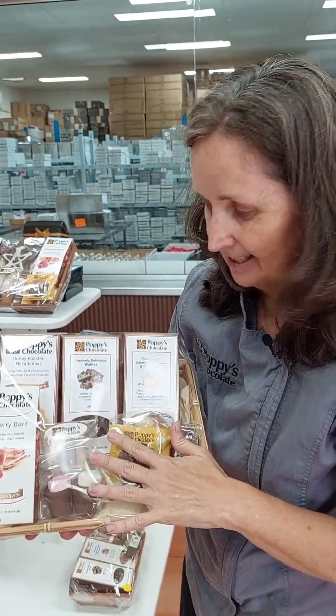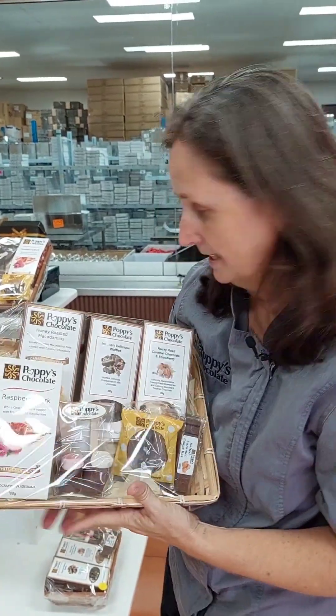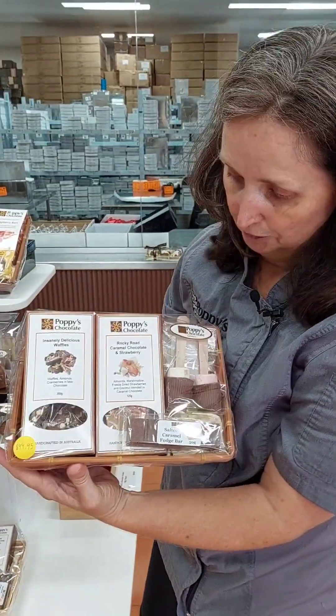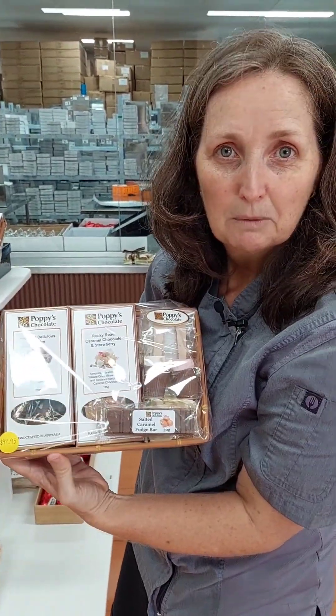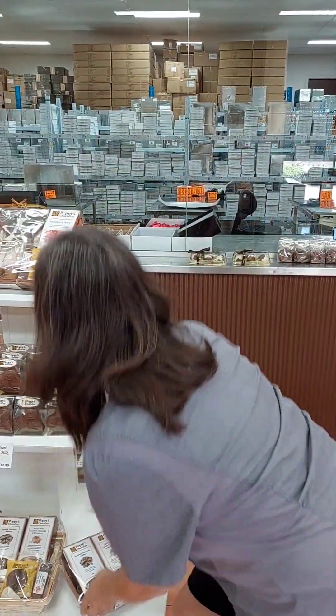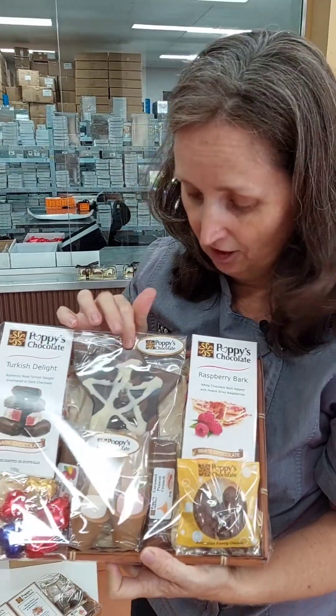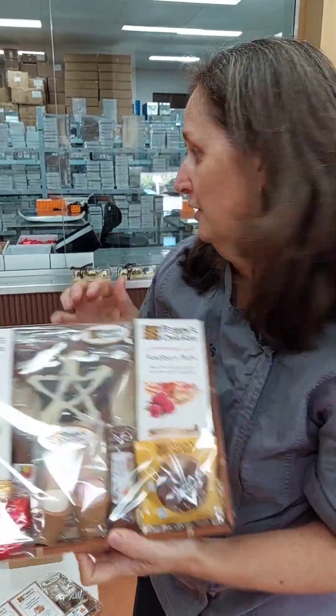Oh, this is our Galentine's hamper. If you want to get your gal pal a hamper just to say she's your bestie or your lover, this is a great little hamper for that — that's the Galentine's deluxe one. We've also got a few little ones: our Thinking of You, which is a small one, and You're a Star — so if you want to tell someone they're a real star in your life, that's the one to get.